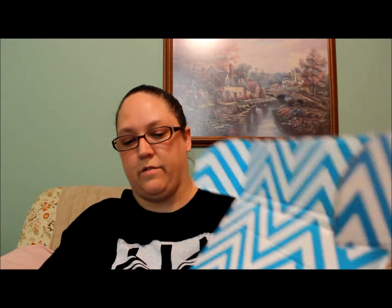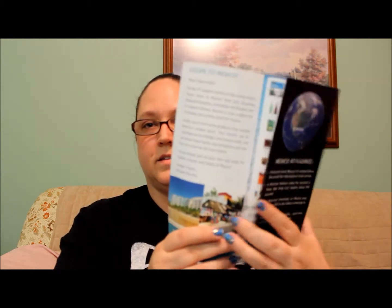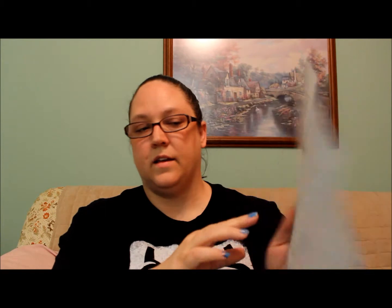As usual it has the pretty blue chevron design. This month is 'Escape to Mexico — Rich in Relaxation.' It has a Mexico at a glance card, a list of the items inside, and on the back it shows you what next month will be: California Modern Luxury. Lots of bubble wrap in here!